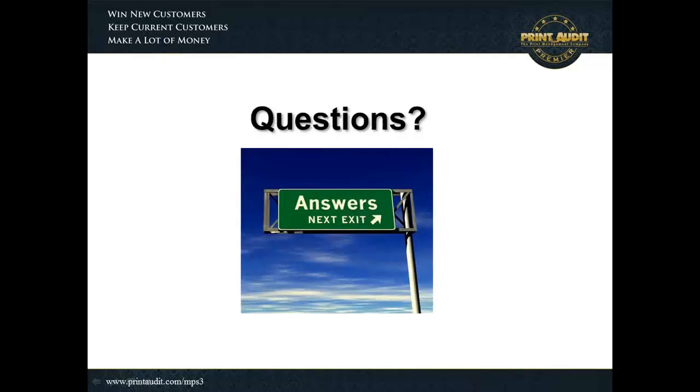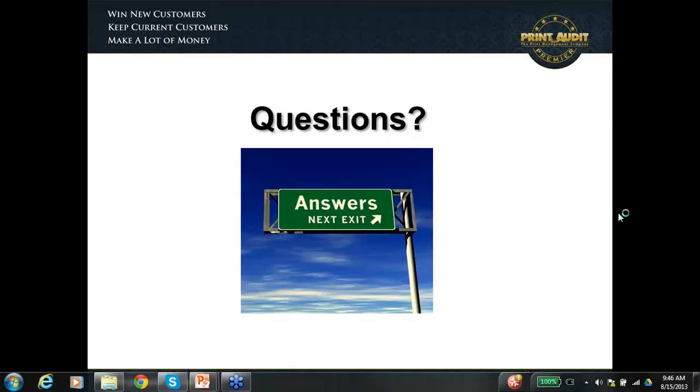Thank you, gentlemen. That was really informative. At this point, I'd open the table to any questions. The way to ask a question is to raise your hand essentially — and I don't see anybody that's raised a hand on the webinar at this point. I also don't have any questions in the inbox. So this may simply be the end of the presentation, and hopefully we've answered all your questions with the thoroughness of the content. I'll pause for just a moment and see if anybody does raise a hand.